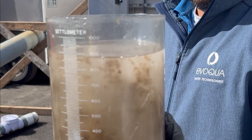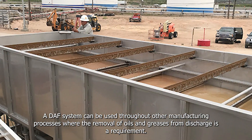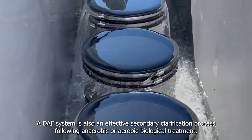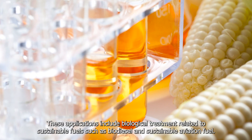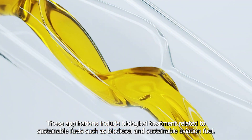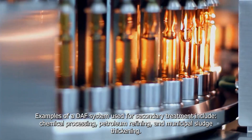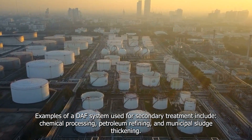A DAF system can be used throughout other manufacturing processes where the removal of oils and greases from discharge is a requirement. A DAF system is also an effective secondary clarification process following anaerobic or aerobic biological treatment. These applications include biological treatment related to sustainable fuels such as biodiesel and sustainable aviation fuel. Examples of a DAF system used for secondary treatment include chemical processing, petroleum refining, and municipal sludge thickening.